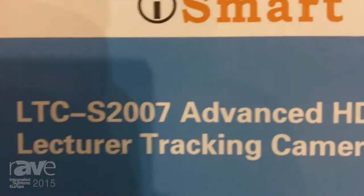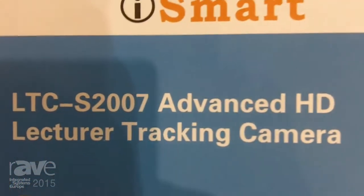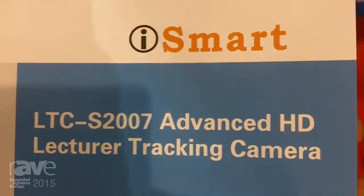Hello everyone, this is Gottman from iSmart Video. We are a professional manufacturer of HD lecture tracking cameras and other HD PTZ cameras for video conferencing, live streaming, etc.